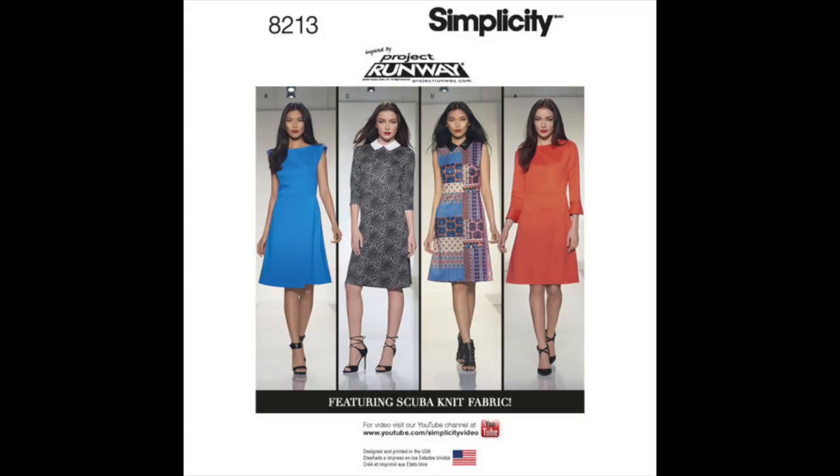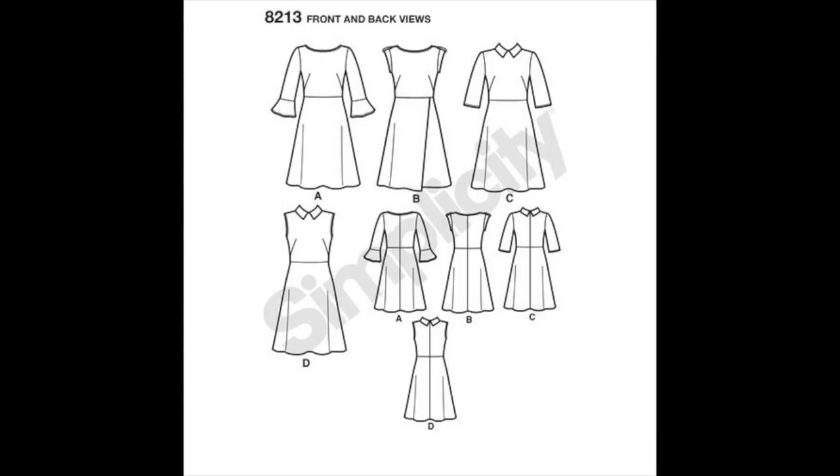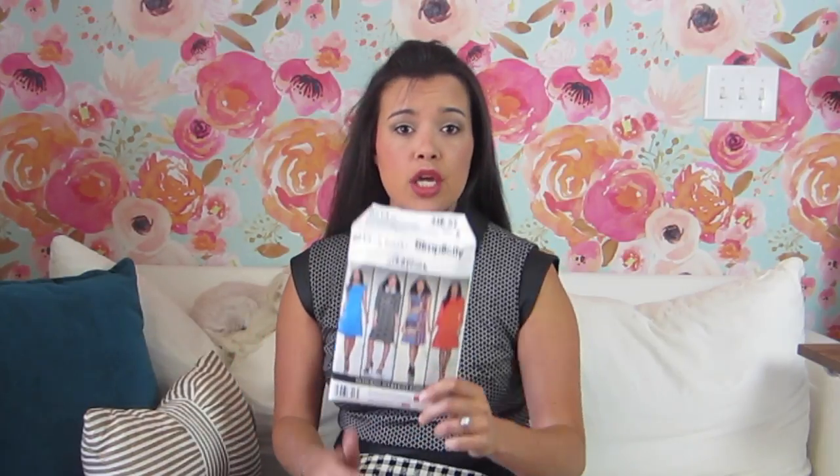We'll start with what I'm wearing and I'm just going to briefly go over these because there are so many, but you will see reviews on each of these. If I haven't already posted them this month, you will see them during October. So this is Simplicity 8213, version C — or actually version C with the sleeve from version B. It was a really great little pattern to sew up; I had a really good time making it.